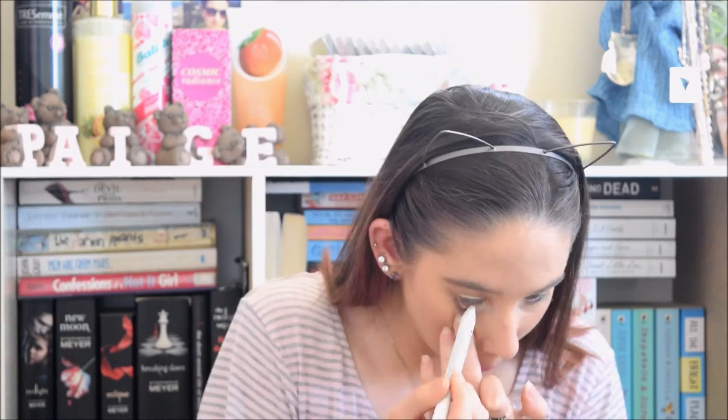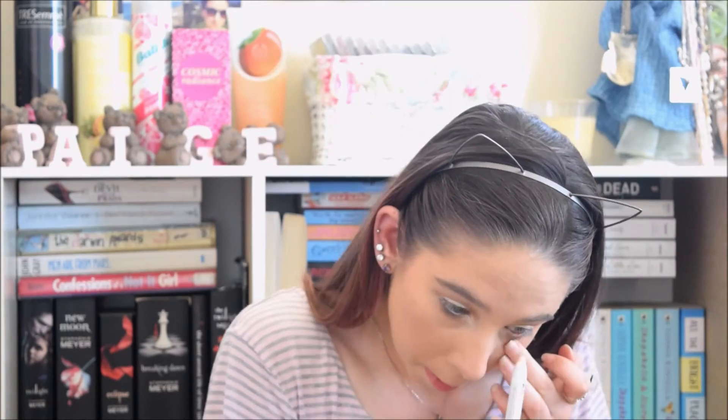Next I'm going to apply the NYX Jumbo Eye Pencil in Milk to line my waterline - lining your waterline with a white pencil helps to open up your eyes and makes you look less tired. I've got a magnifying mirror here, and I just find that those type of mirrors help when you're doing things like eyeliner, mascara, and even lipstick.